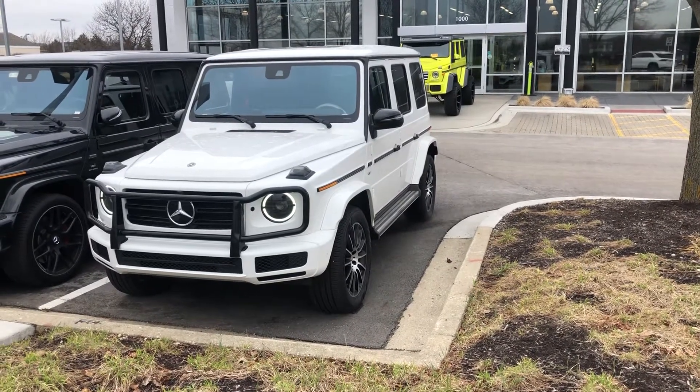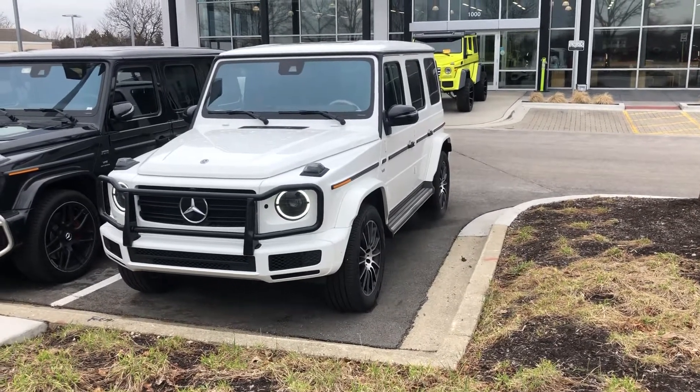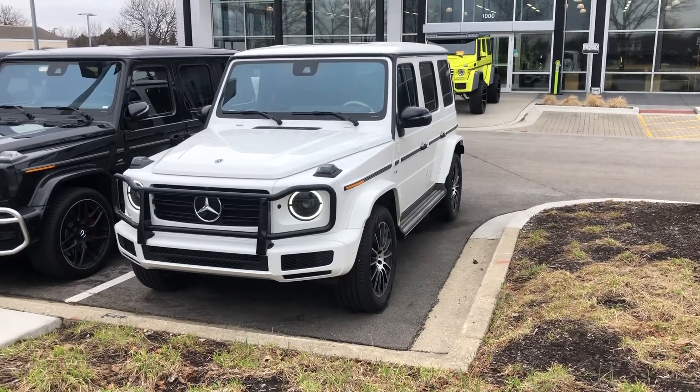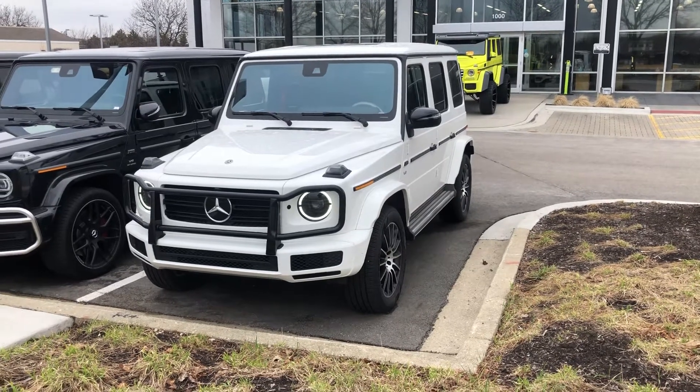With our 4.0-liter V8, this gets you a whopping 416 horsepower at 450 foot-pounds of torque, and that gets you 13 miles per gallon in the city and 17 miles per gallon on the highway.